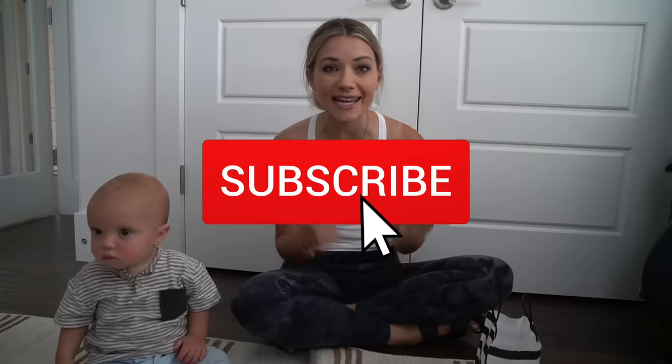Hey everyone, welcome back to our channel. If you are new here, do not forget to hit the subscribe button and give this video a thumbs up. Right, Oliver?